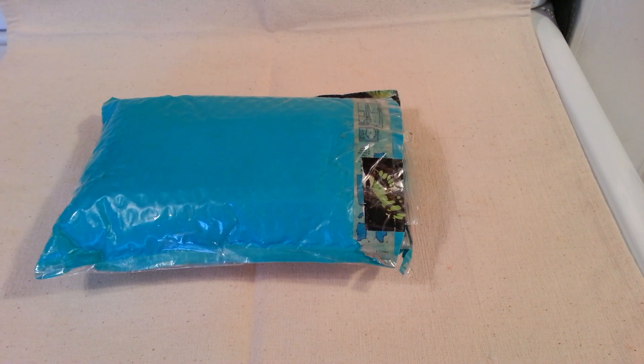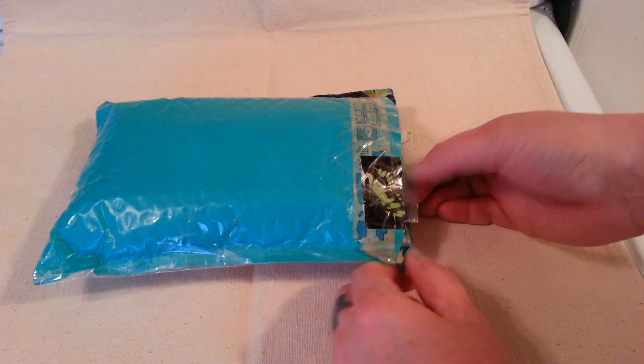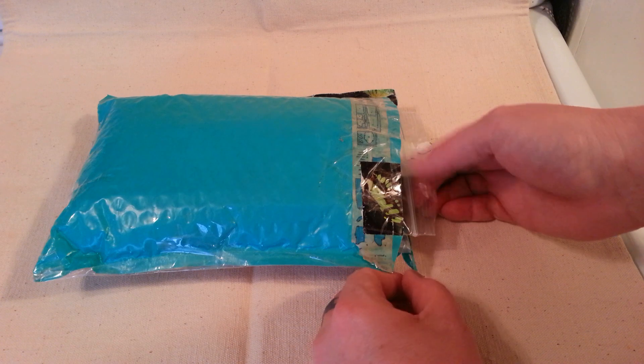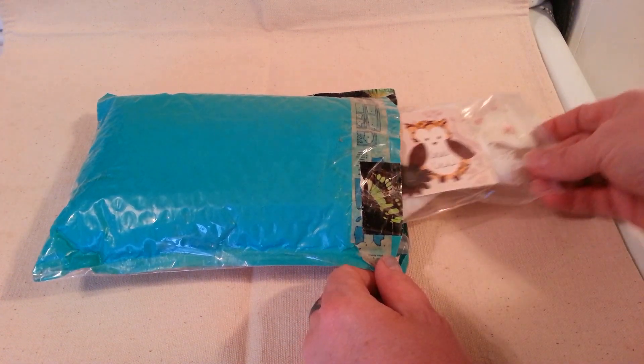Hello fellow crafters. I'm sharing with you my winnings from Unique Uella — I think that's how you say it. I went ahead and opened it for time purposes, so let me start.